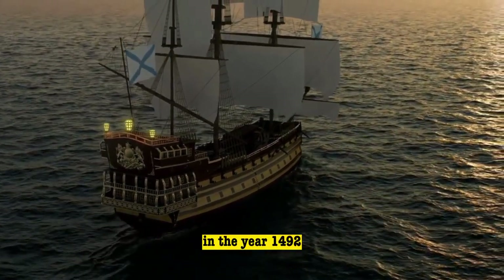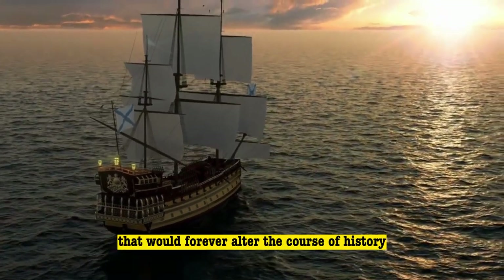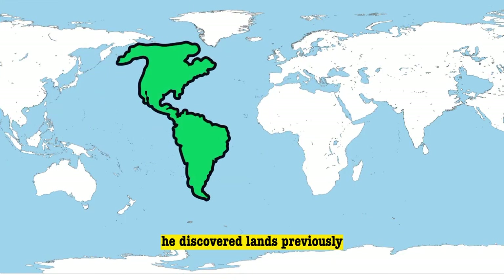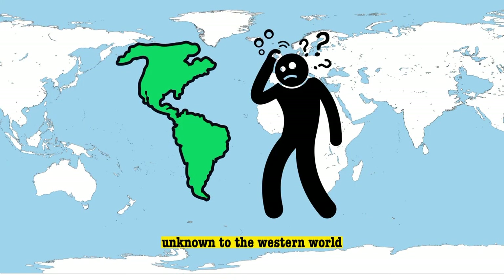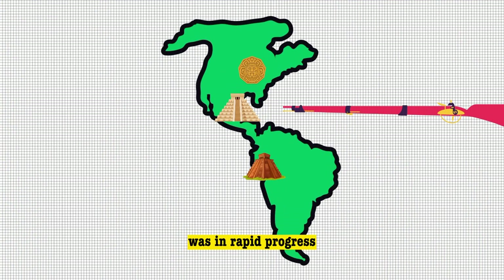In the year 1492, Christopher Columbus embarked on a historic journey that would forever alter the course of history. He discovered lands previously unknown to the Western world, and within a mere two decades, the conquest of these newfound lands was in rapid progress.